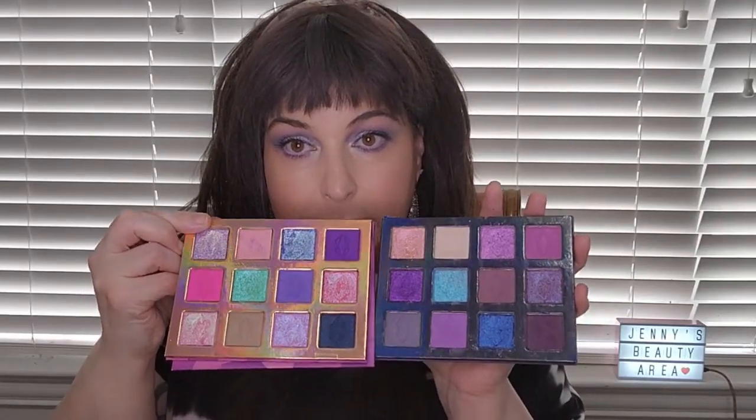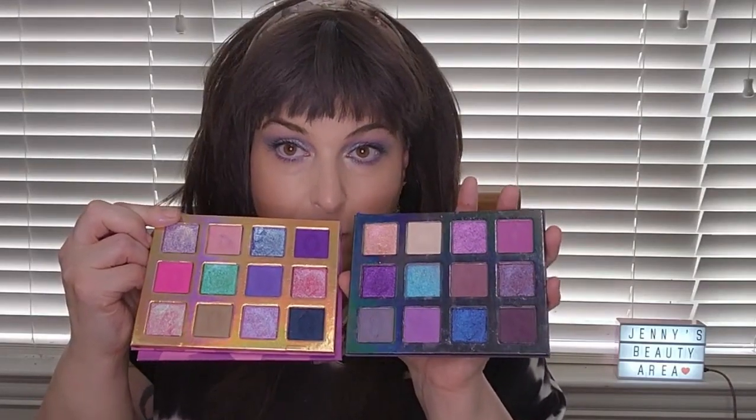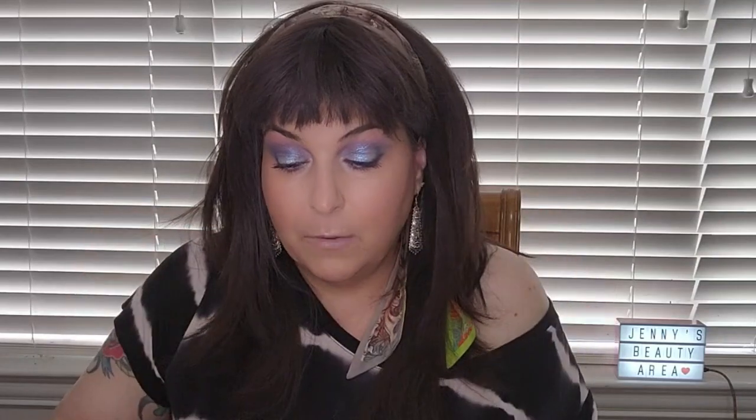I pulled out my Night Flower palette to show you guys what it looks like in comparison to the Wildflower palette. This is what the two palettes look like together — you can absolutely use both of these together to make a very beautiful look.